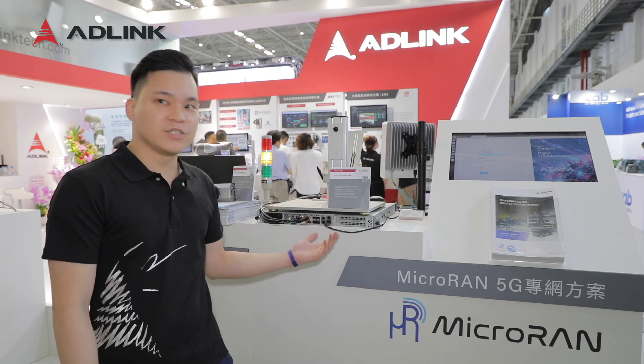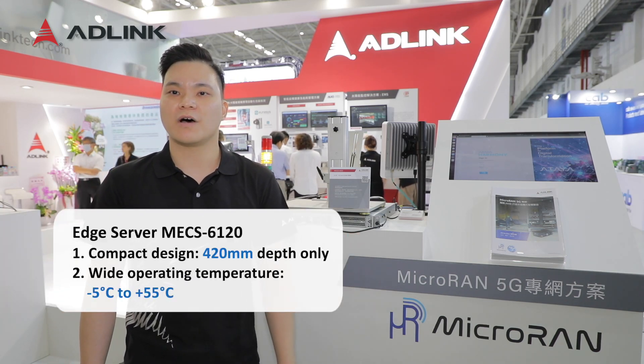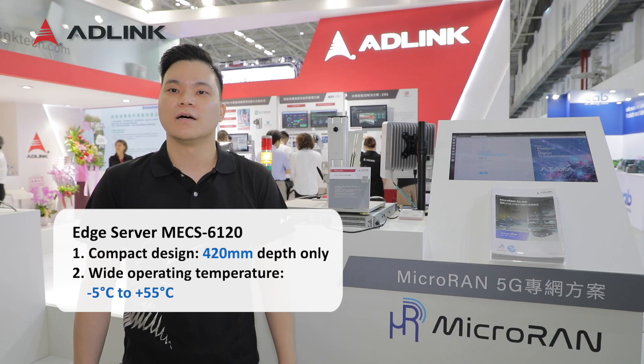Next to me, you can see our edge server, MECS-6120, which runs our core server network and management system.